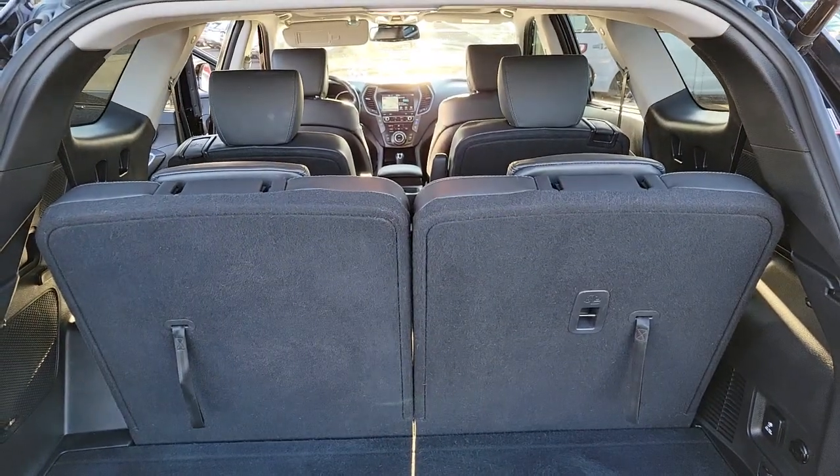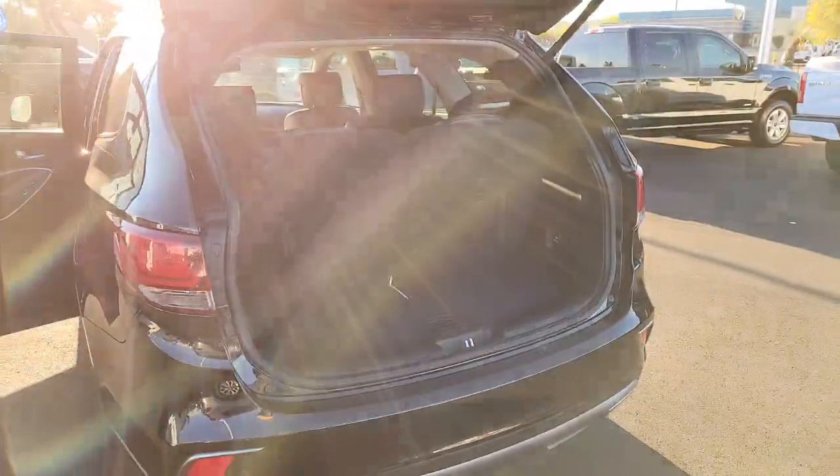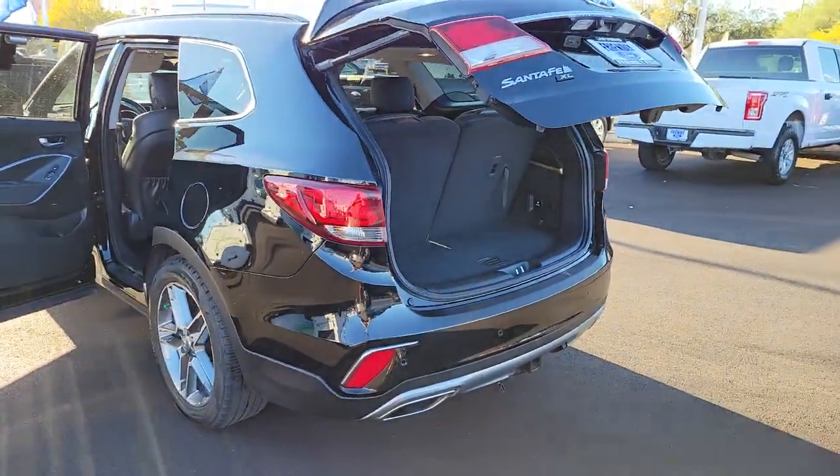Advanced safety and infotainment tech are on board, so all you need to do is relax and enjoy the ride. These are just some of the great options this vehicle comes with.